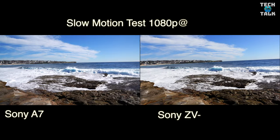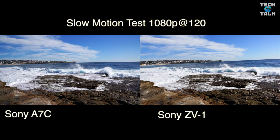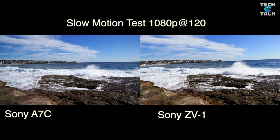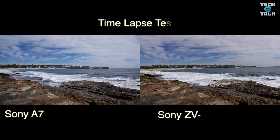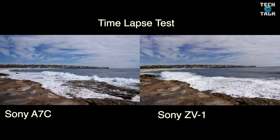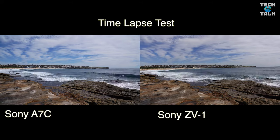Here's a slow motion test on both cameras — both have to use 1080p here and I can't see much difference between either of the cameras, but still a great result. And here's the timelapse, or what Sony calls interval shoot, on both cameras — awesome that you can do this inside the camera.